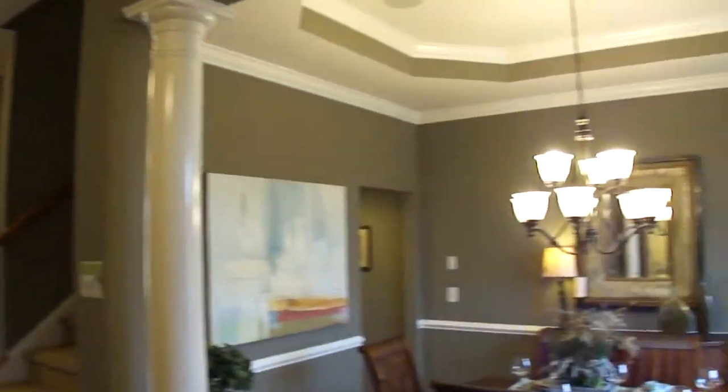In the entryway. Dining room to the right. This is the front door here.